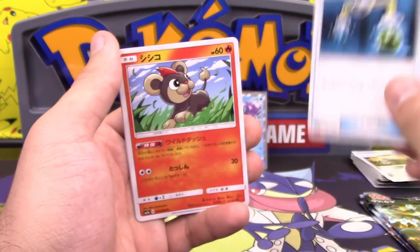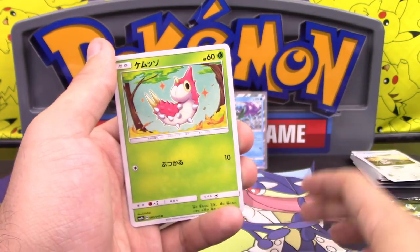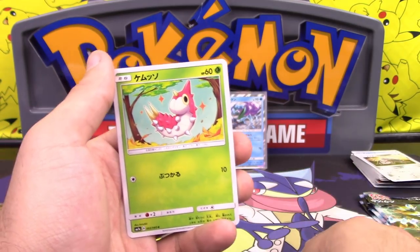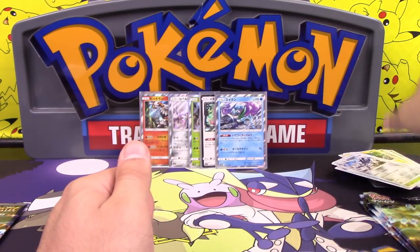We got Energy Switch, Litleo — I think I said Litten last time too — Brione, Wurmple, and Steelix. Three packs left and no GX.